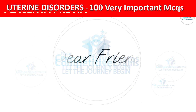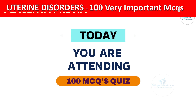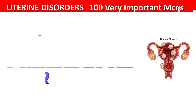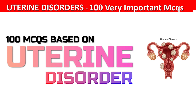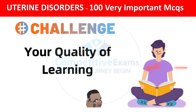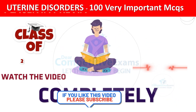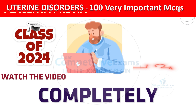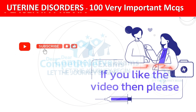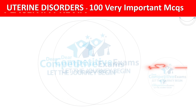Dear friends, welcome back to the Competitive Exam YouTube channel. Today you are attending a session of 100 most repeated and most important question-and-answer questions. Let's challenge your quality of learning and see what your score will be from Part 1. Do watch this video completely to make yourself more fit to answer any kind of questions. If you find this video helpful, please like, subscribe, and share.